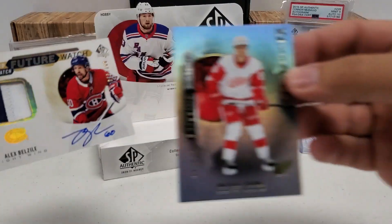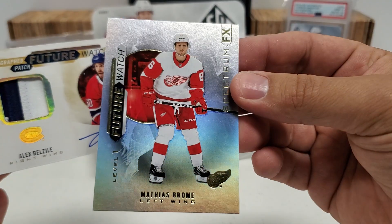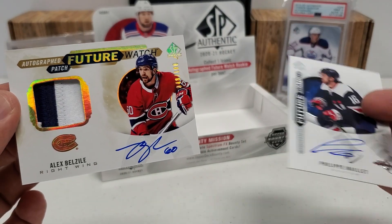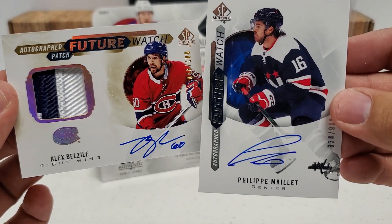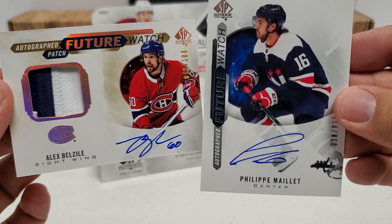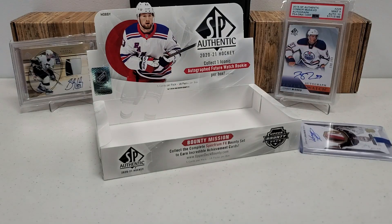Our other one that I'm going to highlight here real quick — it's not autoed, but our other Future Watch is a Spectrum one of Matthias Brome. Not a bad box, guys. Did I get my $400 back? Like, absolutely not. But still, it was a fun one. I hope to do a lot more of this still in the future. I hope to get at least an inner of this — just going to wait out the prices here a little bit. Not a bad way to wrap the week up. I hope you guys enjoyed this week. I love my SPA — I absolutely love it. That and The Cup are definitely my favorite products in hockey, and hockey is my favorite sport, for sure.